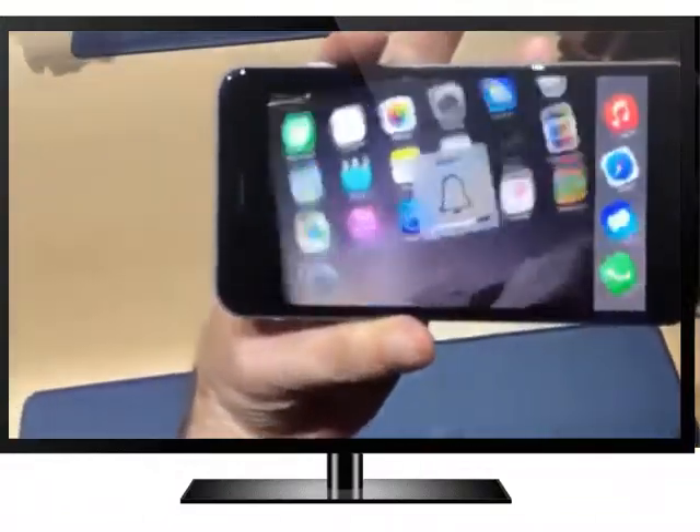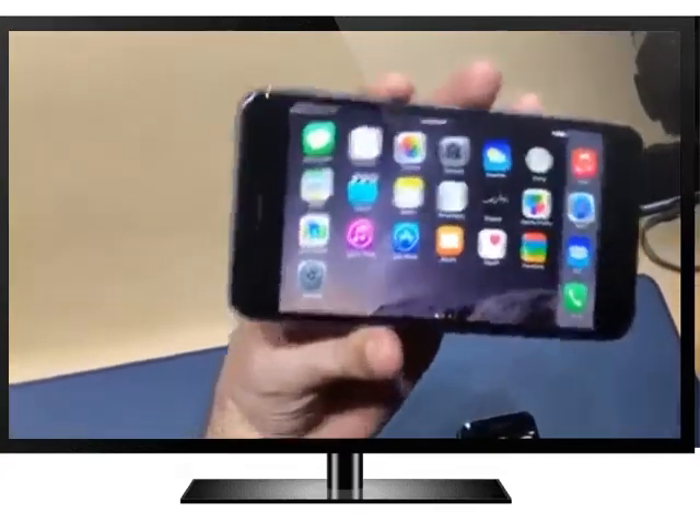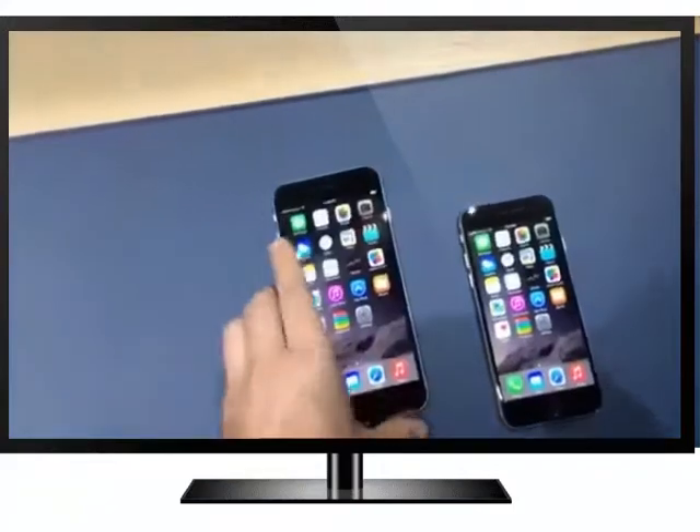That's a cool new feature too — they all work in landscape mode, similar to an iPad. Lots of the apps are going to be coming out working with landscape as well, so that is pretty cool.